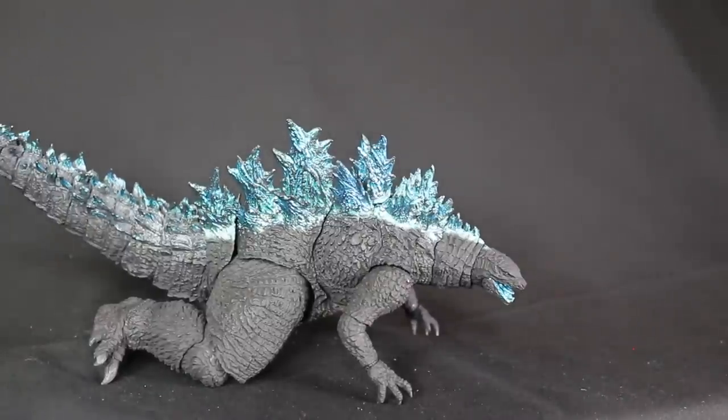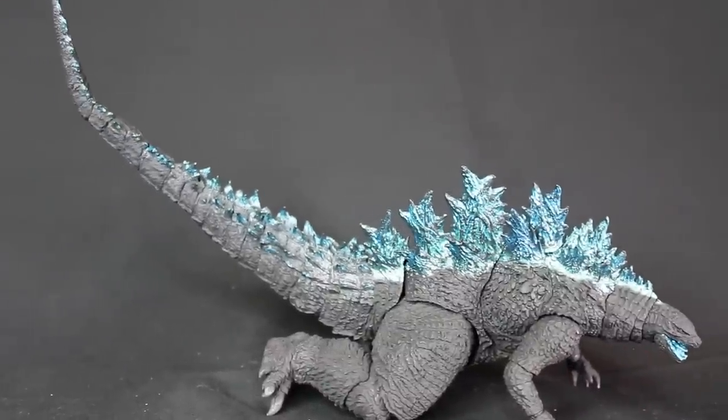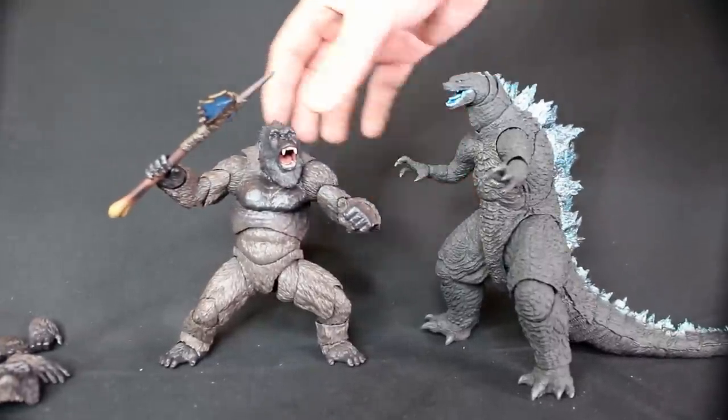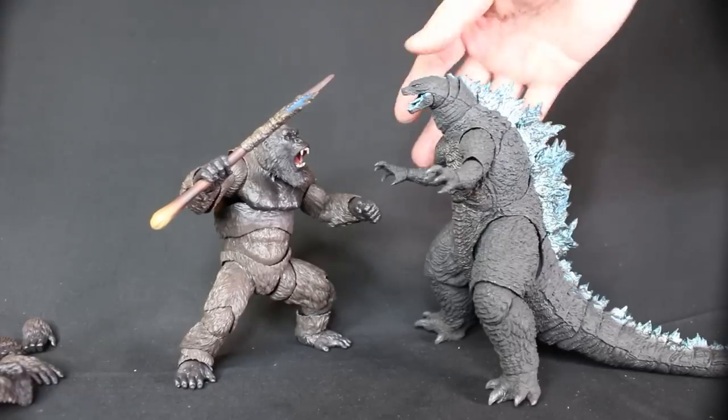I like the crawling pose more than I would have expected. And here they are together — we can see the two side by side. We just need the Mecha Godzilla now.